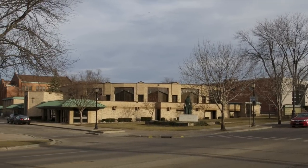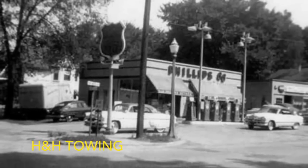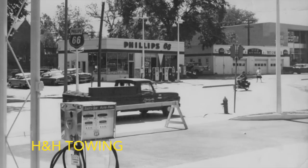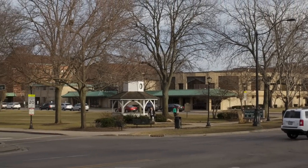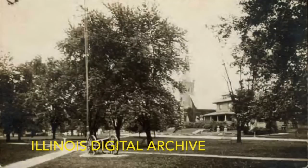Where St. Joseph's Catholic Church now sits was Phillips 66. Central Park was flooded in the winter for ice skating.